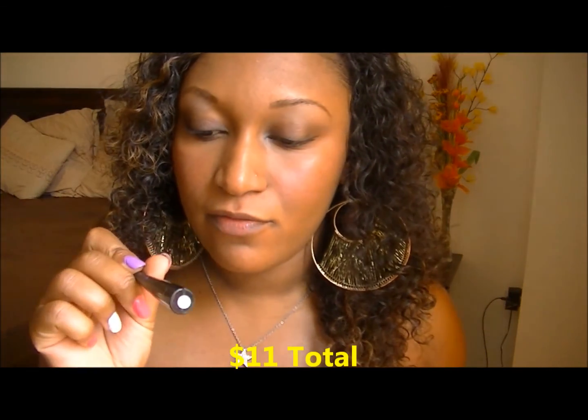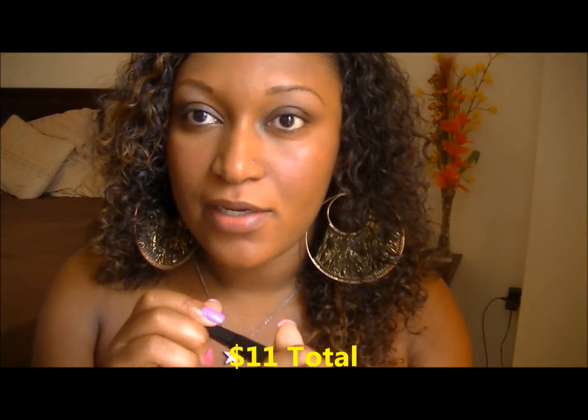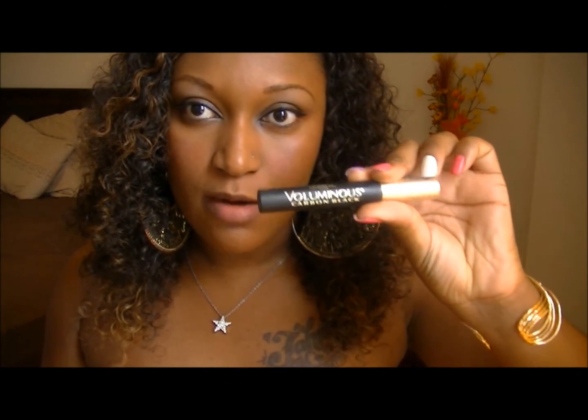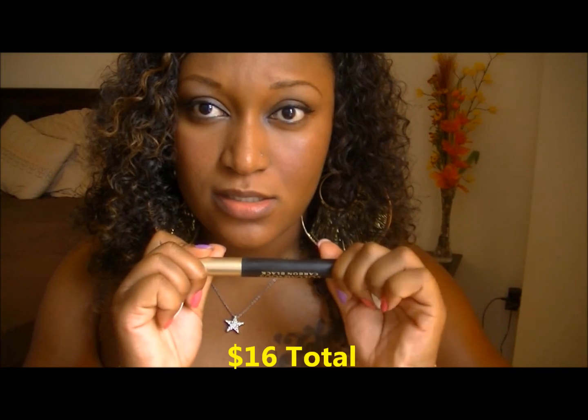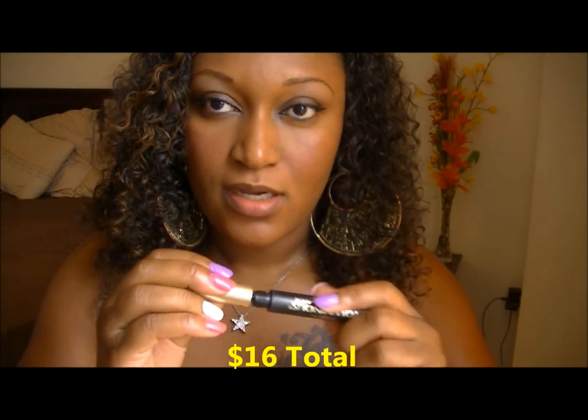For eyeliner, I'm using the ELF dollar liquid liner — also a dollar. I'm going to apply this off-camera and be right back. For mascara, this is my L'Oreal Voluminous carbon black mascara, which was $5 at Walmart. I'm gonna go ahead and apply this now — getting real close and personal with y'all.